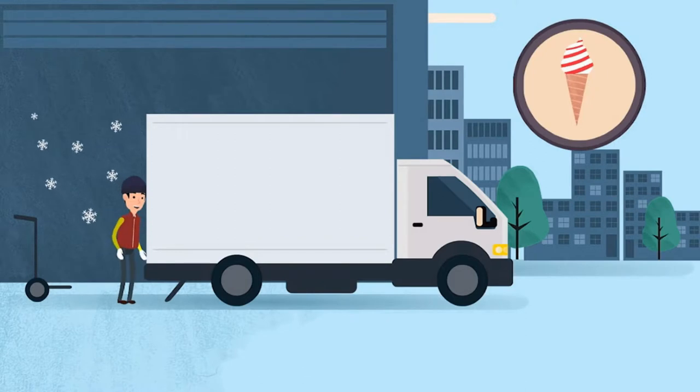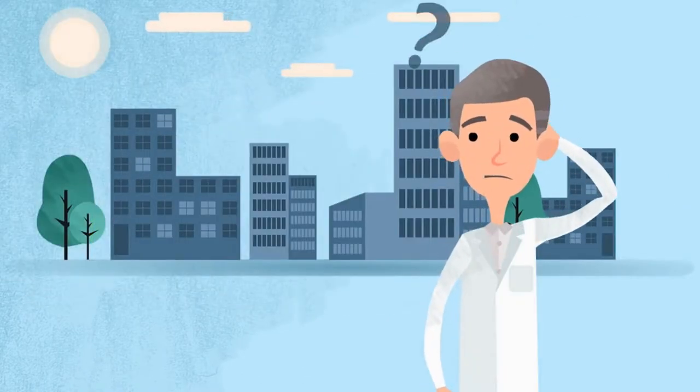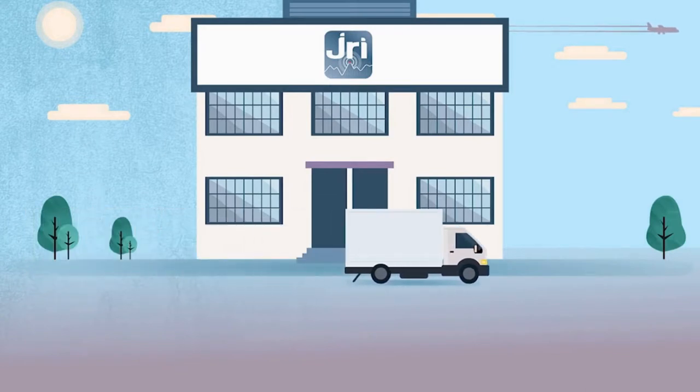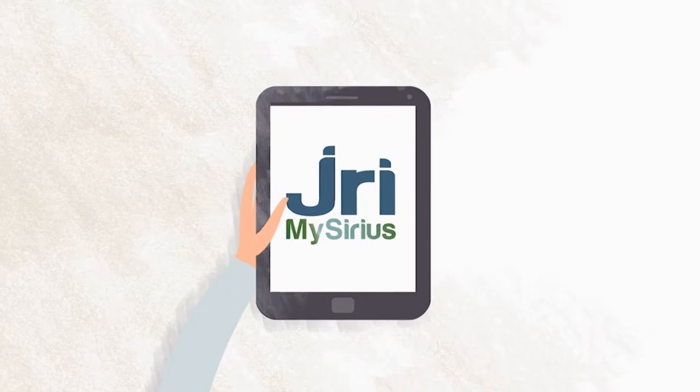You need to ensure safe transport and storage of temperature-sensitive products, but the real-time checking of your product temperature conformity is a major headache. Fortunately, JRI, expert in the monitoring of physical quantities, has developed JRI MySeries.